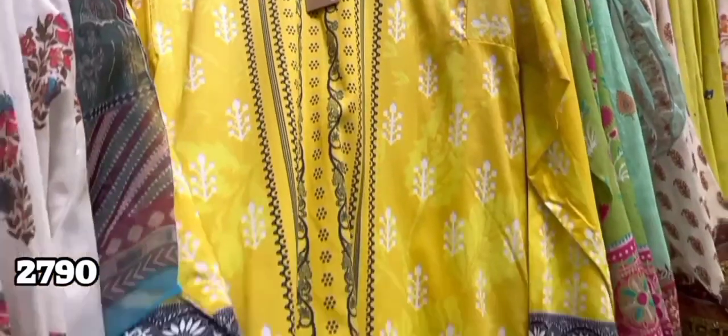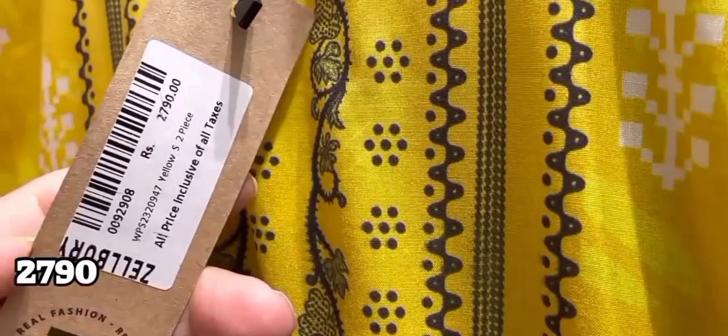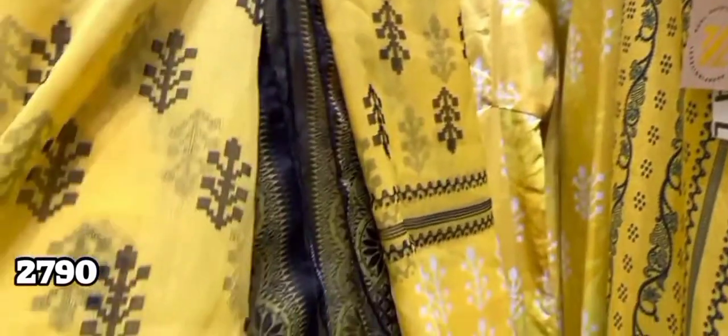As you can see, this is also a two-piece — the yellow one. It has very beautiful stitching. This is a two-piece shirt at 2790. They are very good prices.